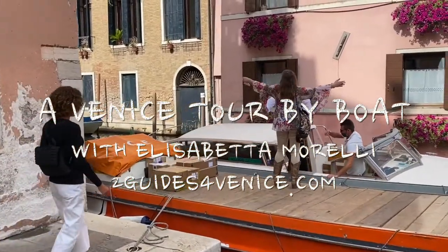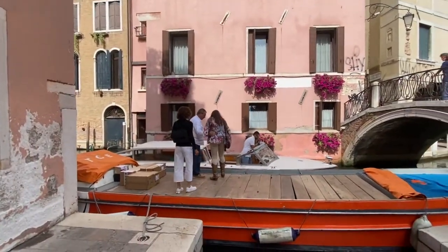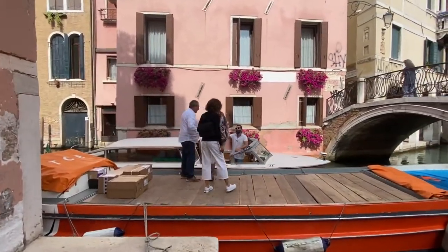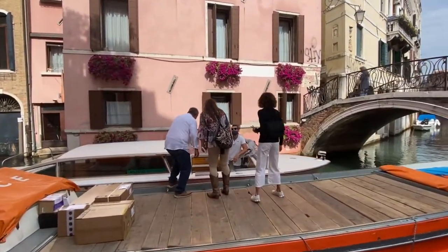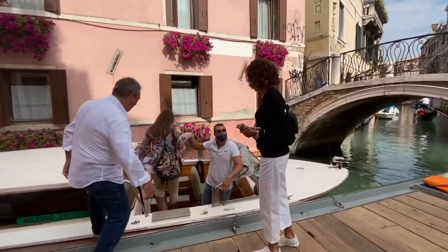Buongiorno and welcome to another adventure. I'm here today with my friend Elisabetta Morelli and we rented a boat for a joy ride through the canals of Venice. Buongiorno to everybody, I'm Elisabetta Morelli, I'm a local tour guide of Venice and I'm going to show you some very interesting parts of Venice because you have the opportunity to be by boat, which is not so typical.